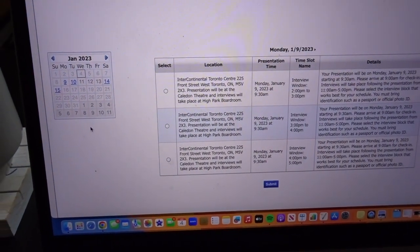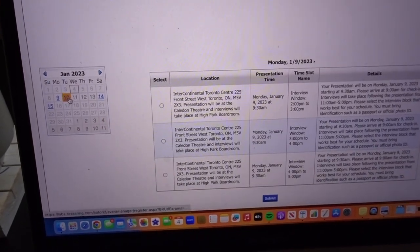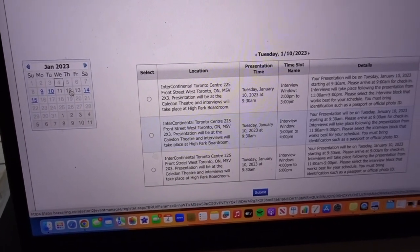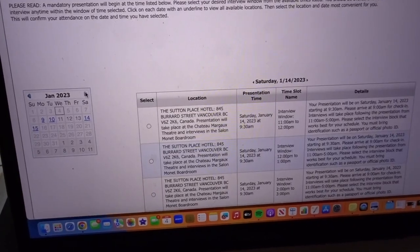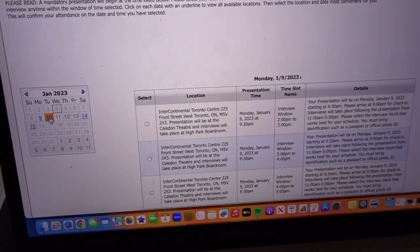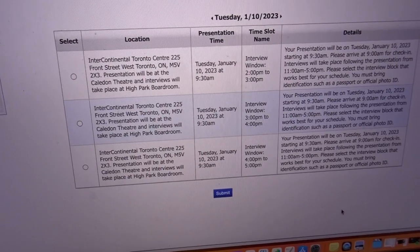Here's the calendar. On the left are available dates highlighted in blue. The 9th and 10th are in Toronto, the 12th was in Montreal but it's already full, and then the 14th and 15th are in Vancouver. Since I'm close to Toronto, I'll pick one of the Toronto dates. I'll do the Tuesday because I have no class.